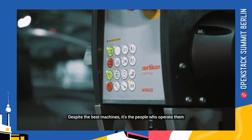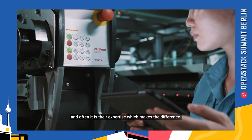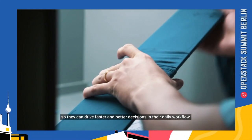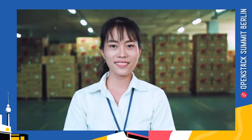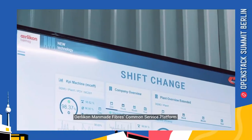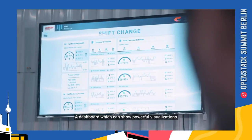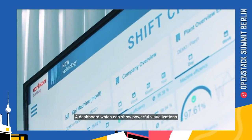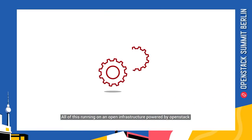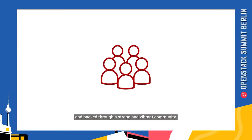Despite the best machines, it's the people who operate them, and often it's their expertise which makes the difference. That's why we want to keep their hands free so they can drive faster and better decisions in their daily workflow. The Oerlikon Man-made Fibers Common Service Platform presents the perfect tool to support us — a dashboard which can show powerful visualizations tailored to our individual needs day by day. All of this runs on an open infrastructure powered by OpenStack and backed by a strong and vibrant community.